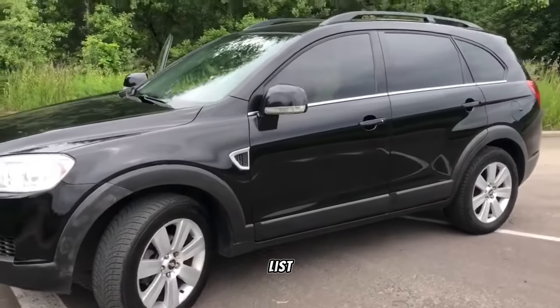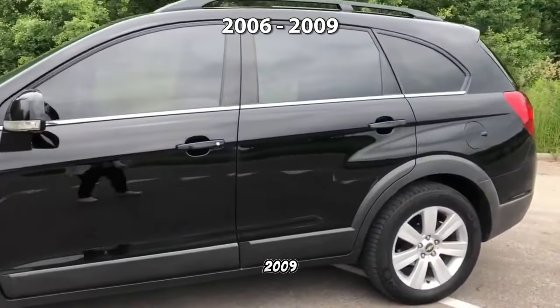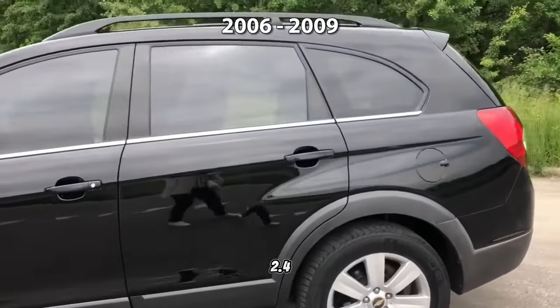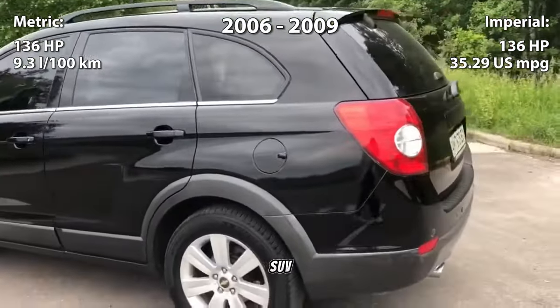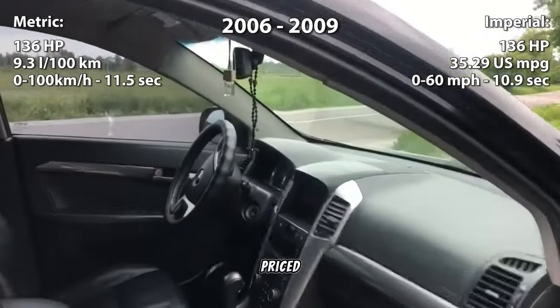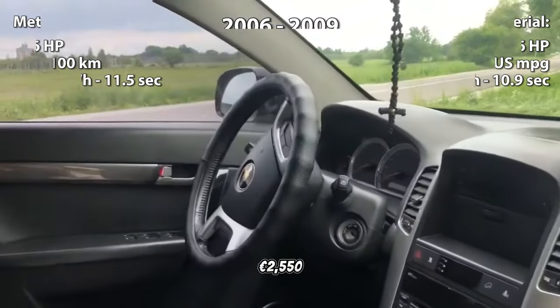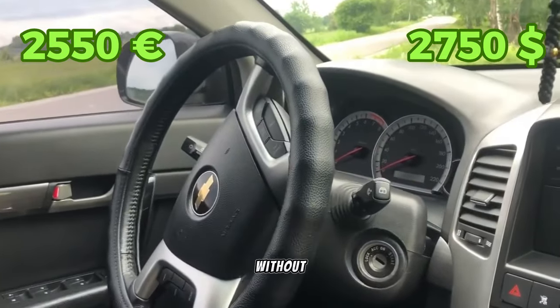Rounding out our list, we have the Chevrolet Captiva, produced between 2006 and 2009. Powered by a potent 2.4-liter inline-4 engine delivering 136 horsepower, this SUV offers ample space and comfort for passengers and cargo alike. Priced affordably at 2,550 euros, it's a practical choice for those seeking a reliable family vehicle without breaking the bank.